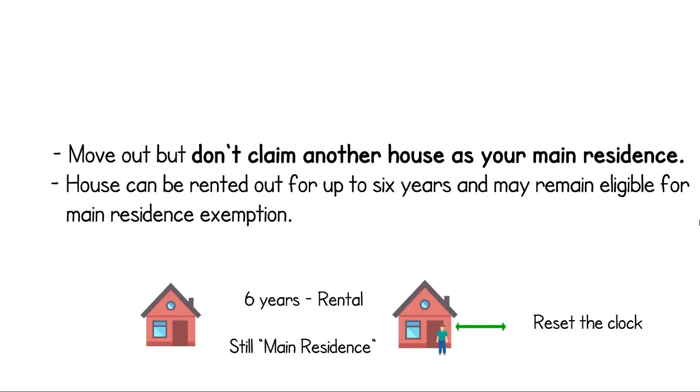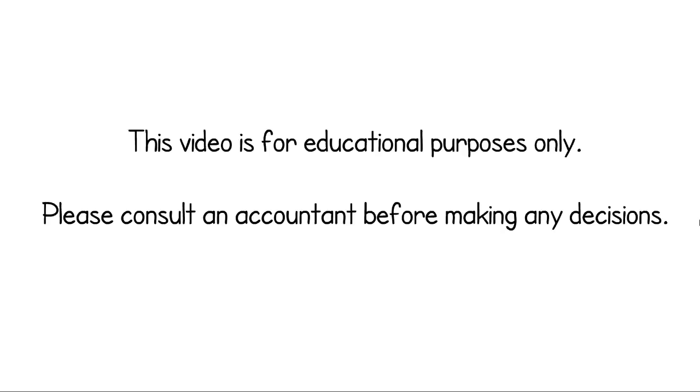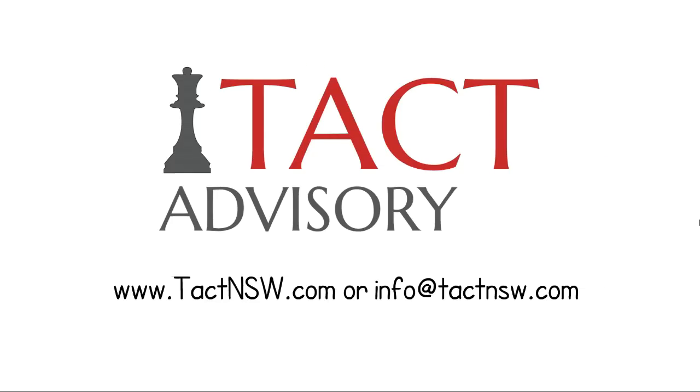As always, we've tried to simplify a complicated concept in a two-minute video. Things aren't always this simple, so if you have any questions, get in touch with us. We are TACT Advisory.